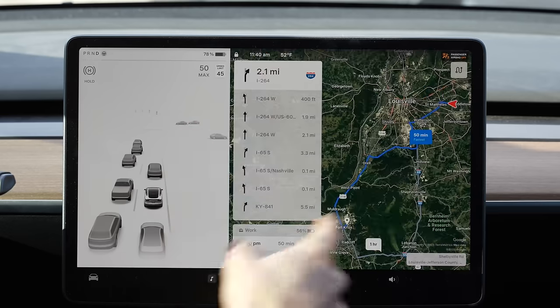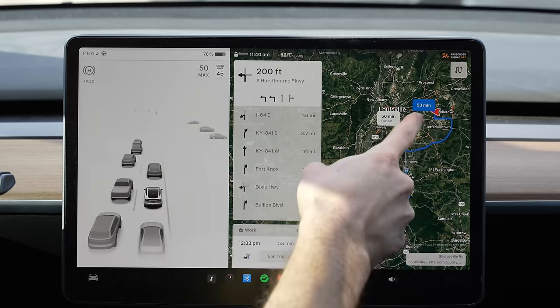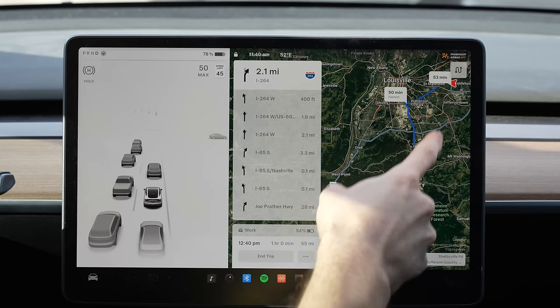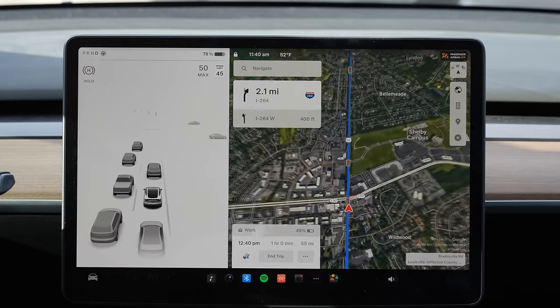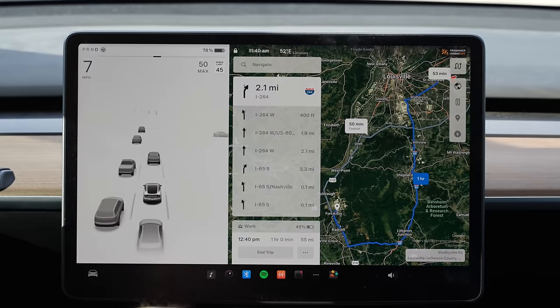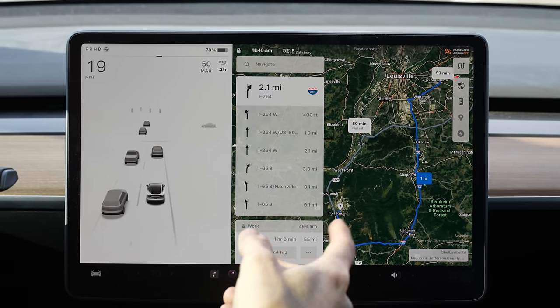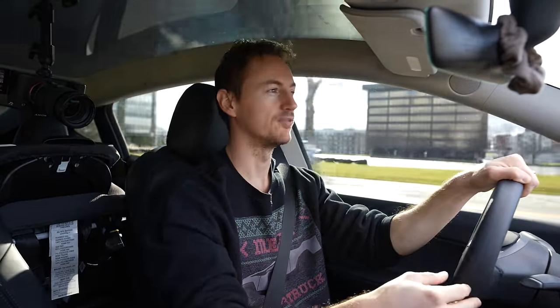When you tap on the trip planner, you have some more options now. Last year they added alternate routes, but now you can view alternate routes as you're going on your trip. So if you've already started on a certain route and you come across some construction, you can tap and choose an alternate route later in your drive. That'll hopefully save you some time and get you to your destination quicker by avoiding construction or traffic.